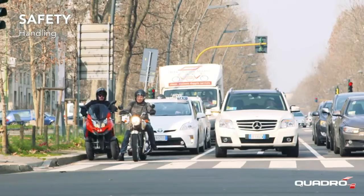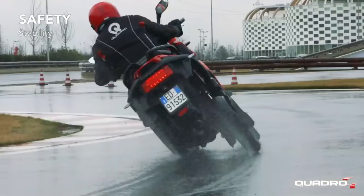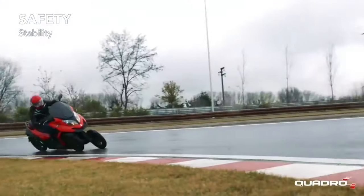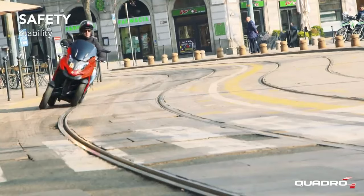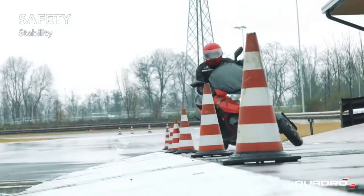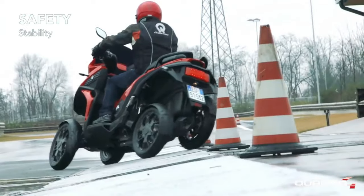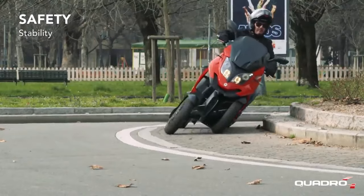Braking distances are drastically cut even on rainy roads, thanks to the HTS suspension and WBS combined braking system, which uses all four wheels to stop the vehicle. The Quadro 4 Steinbach is a rear-wheel drive vehicle powered by a 346cc inline one-cylinder engine producing 32 HP and 34 lb-ft of torque.